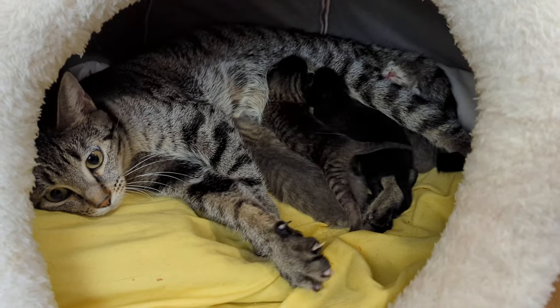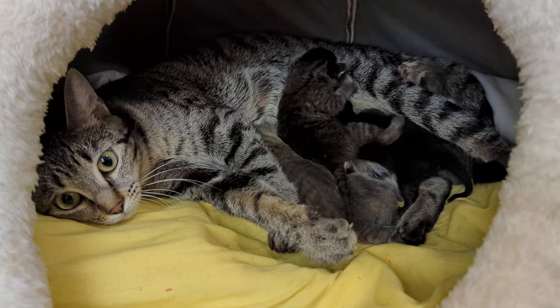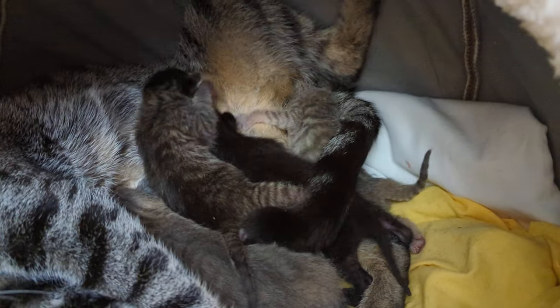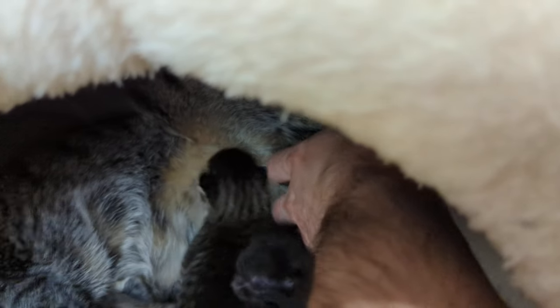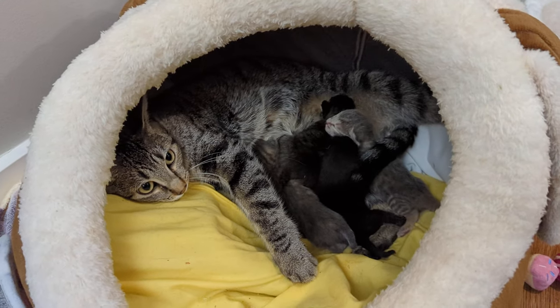Anyway, thanks for joining me for Chomp Check and we'll catch you later. Look at Mama making air biscuits and that cute little face getting in there. Mama, that's not comfy! Bye bye.